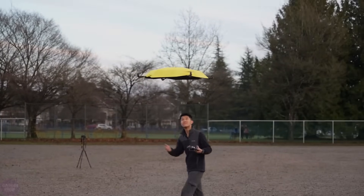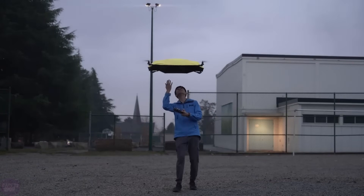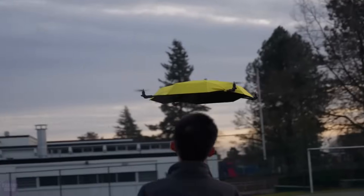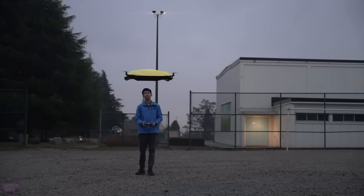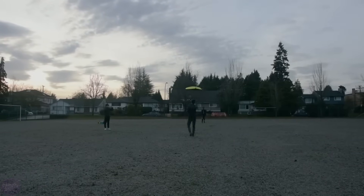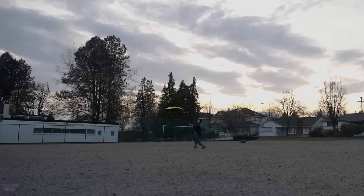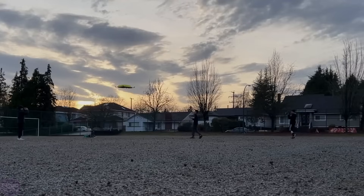Currently, this prototype can only fly based on commands from the remote and cannot autonomously follow the user, but a second version with special sensors that will track the user's head and automatically control the umbrella is already in the works. The YouTuber has not disclosed the cost of creating this wonder umbrella yet, but if the experiment is successful, he plans to launch his invention on crowdfunding platforms. It is worth noting that the umbrella has a couple of drawbacks: it cannot be folded for convenience, and it is not yet clear how it will behave in strong winds.